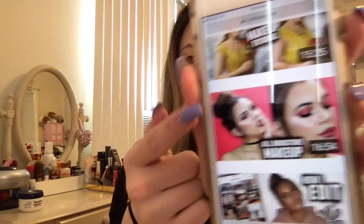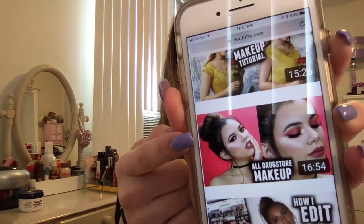Hey guys, it's Tori, welcome back to my channel. Today I'm going to be doing another 'I try following' makeup tutorial series. Today I'm doing I tried following an Adalyn Morin makeup tutorial. I'm going to be following her all drugstore makeup tutorial — this was a burgundy makeup look that she did a while back.